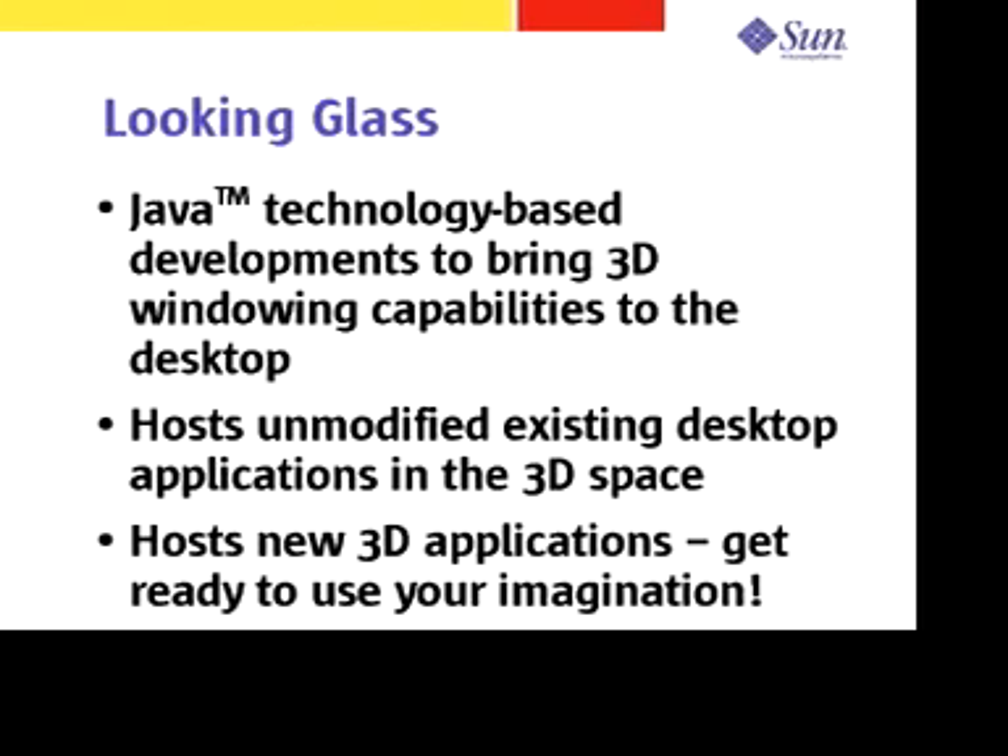We've made it possible to use unmodified desktop applications in the way that you're currently using them, but by adding transparency and other effects so that you can organize your work and look at your work in ways that you were never able to do before. In addition, you can develop new kinds of applications — applications that actually use three-dimensional effects to achieve new levels of interactivity.